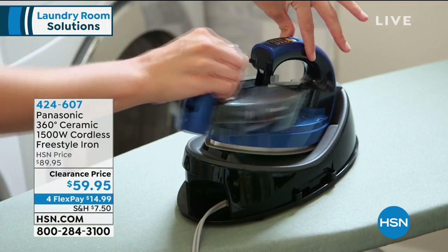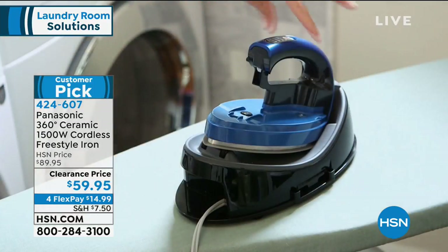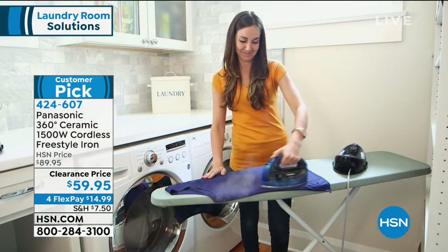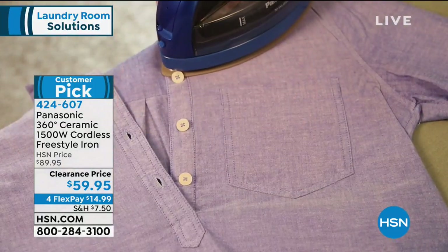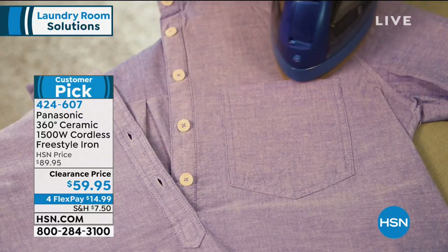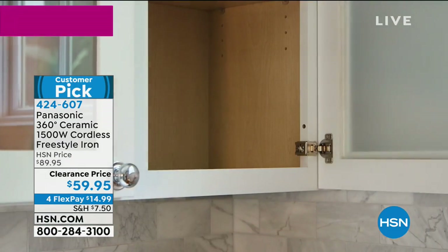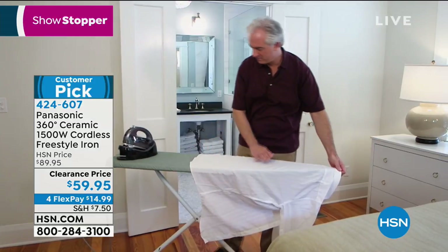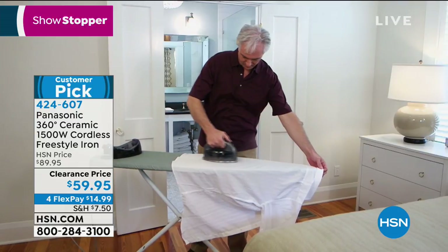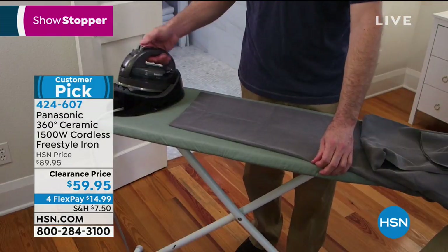This has been incredibly popular and it is our lowest price on this model — our ceramic 1500-watt cordless freestyle iron. You are not going to get tangled up on the cord. For the tedious task of ironing, this makes it so simple and so easy. Vertical steam, double point design so you can get into the buttons, ceramic sole plate that glides across all fabrics, and 1500 watts of power — the upper echelon of premium irons. That's why it's a customer pick. Champagne has sold out, so that leaves blue and charcoal.